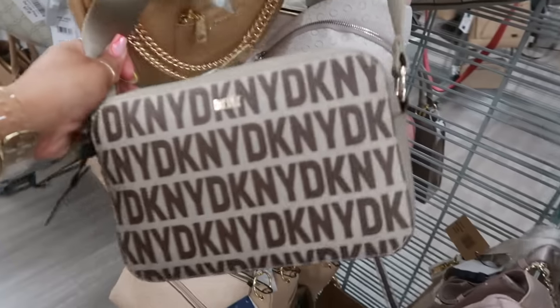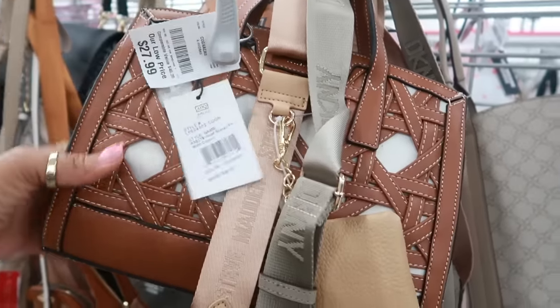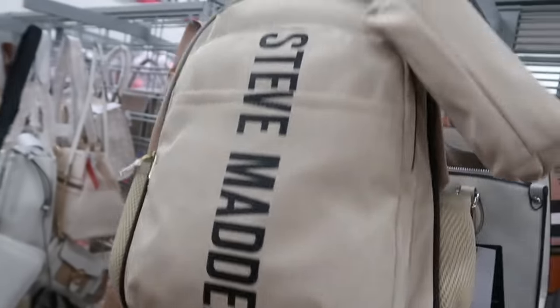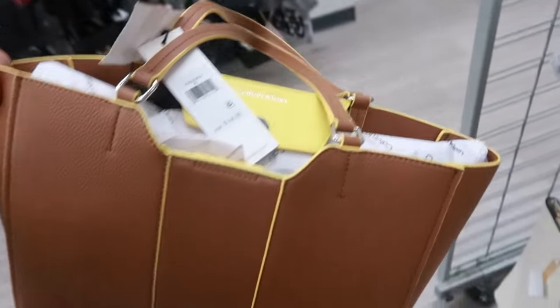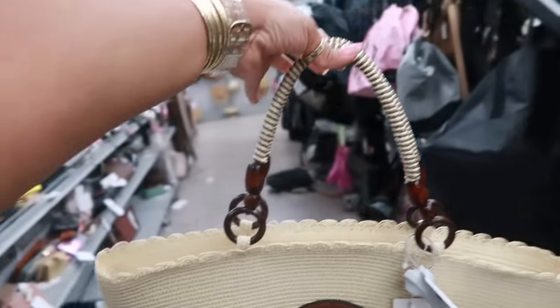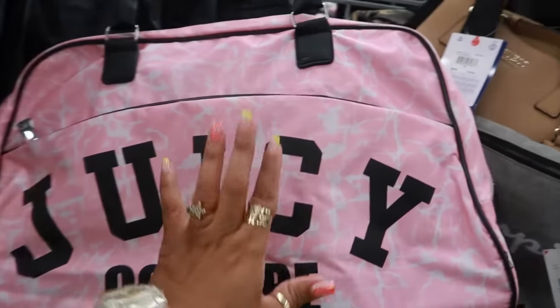Juicy Couture for $40. London Fog for $28 — I like the look of that, though the detail is only on one side. One bag with no price tag — it was torn off. Calvin Klein marked down from $60 to $41 with browns and yellows, retailed for $168. Over in the duffel bags, $18 — that would be a cute little beach bag. I like the handle. There's also a giant Juicy bag for $30.